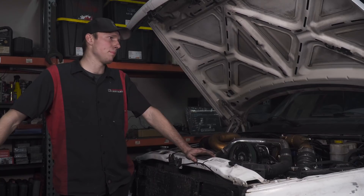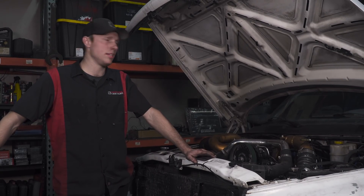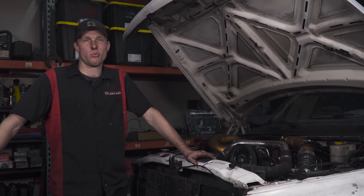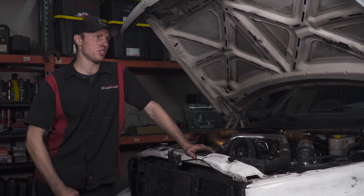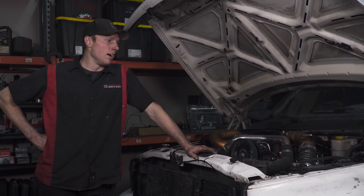But I'd say we ripped it pretty stinking hard. We did a simulated quarter mile — which is probably not at all accurate — but it did like 11.3. The transmission took it like a champion, just shifted like a boss. So I'm going to say we're good.